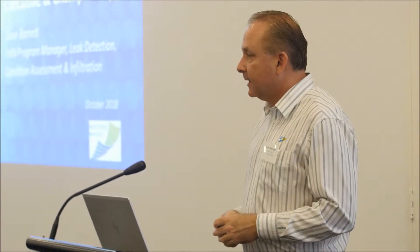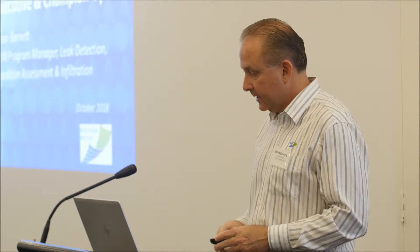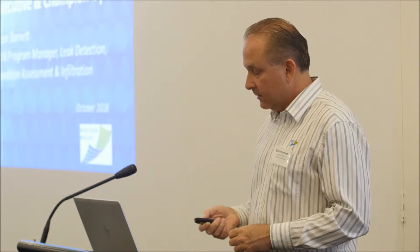Good morning everyone, my name is Dean. My role with IWN is Program Manager at Leak Protection, Infiltration and Condition Assessment. So that took 30 seconds — I'll be mindful of the time today.